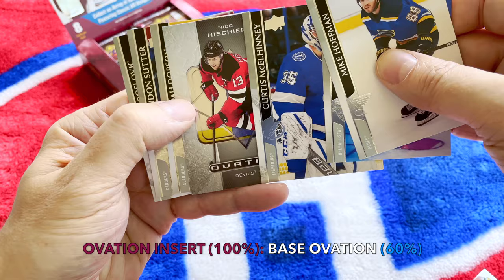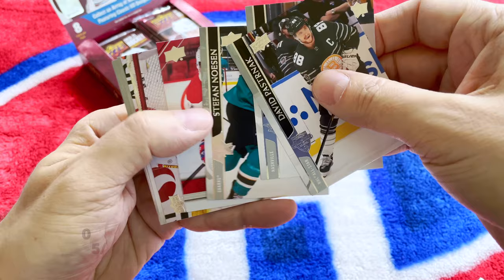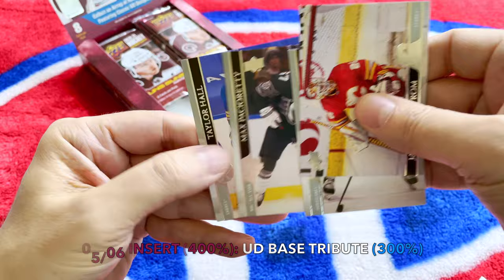Dobson, Sutter, Roslevic. Pasta, Kunin, Nosen. And here is another one of the throwbacks — wow, we hit the Nick Suzuki throwback! Very cool, very cool. I've hit two Habs cards in the throwbacks — this is a good box.